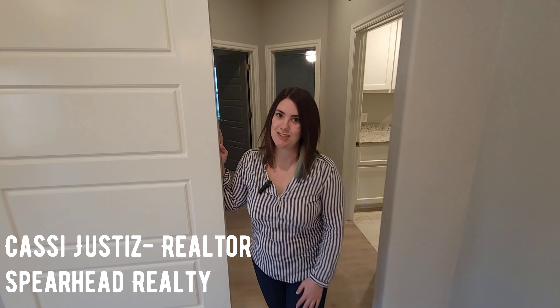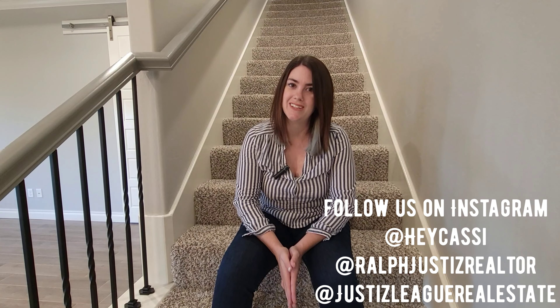What was your favorite feature of this home? If you're interested in new construction homes, comment below and ask us about builder incentives — they change all the time, so we'd love to give you the most up-to-date information. If you'd like information on this home or any home in the area, reach out to the Justiz League Real Estate team at Spearhead Realty, and subscribe to our channel so you don't miss our next featured home.